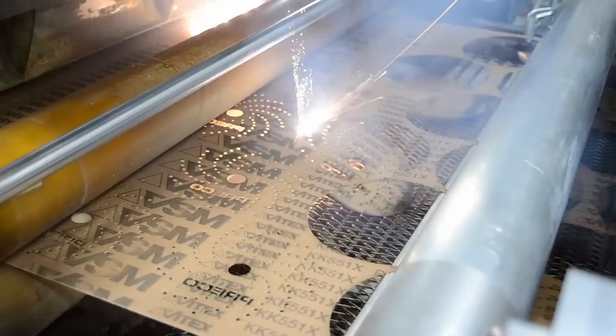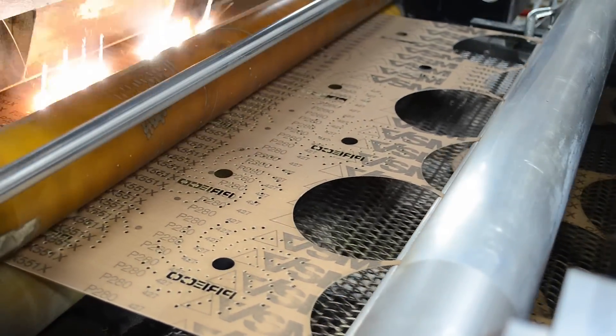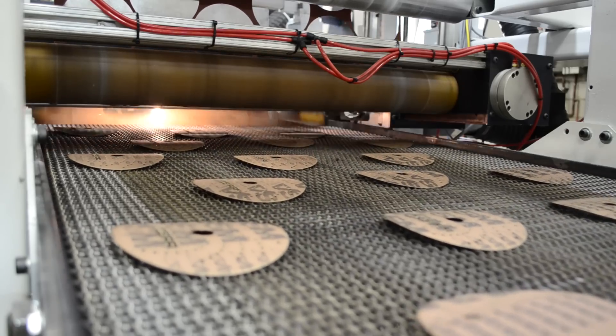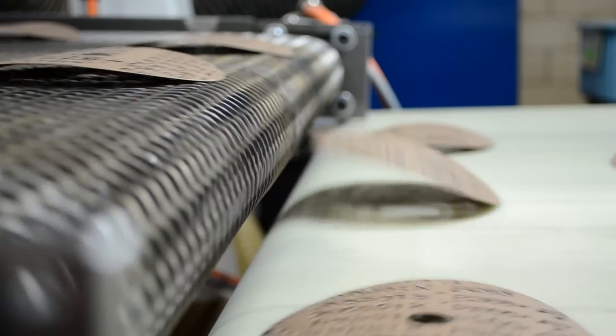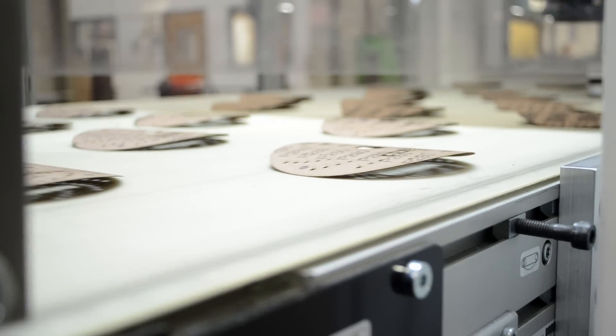This system incorporates two laser processing stations operating simultaneously to first cut the high-density holes and then separate the disc from the web. The discs are then transported out of the laser processing station and are robotically removed from the conveyor.